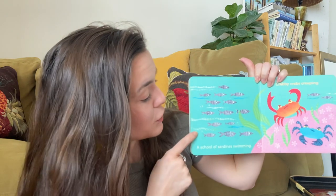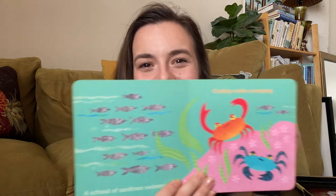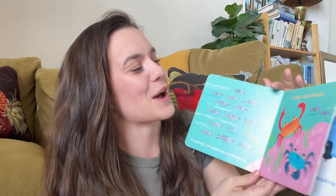A school of sardines swimming — oh my goodness, there's a lot of sardines. Crabby crabs creeping. Can you show me how you pinch, pinch, pinch? Show me how you pinch with your crabby arms.